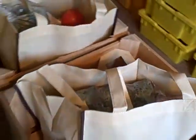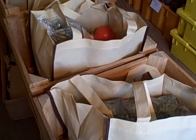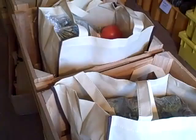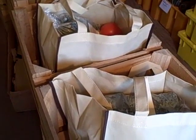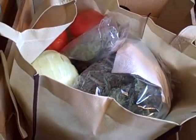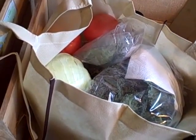Everybody's getting their share in a reusable shopping bag for them to keep. They're getting carnival squash, acorn squash, tomatoes, potatoes, kale, eggs. Some members are getting cabbage, shallots. Everybody's getting onions and thyme and sage.